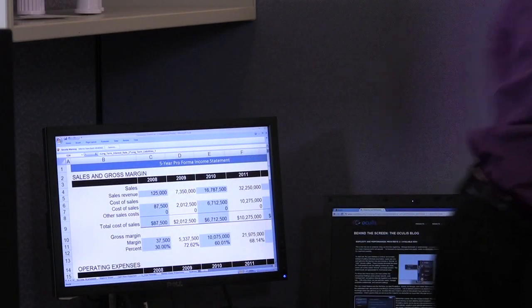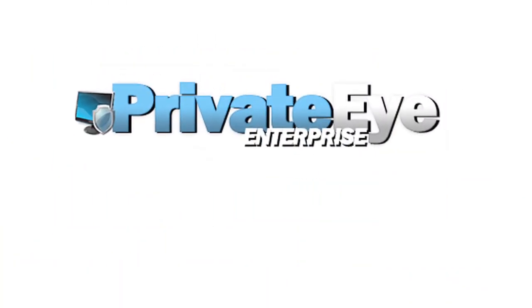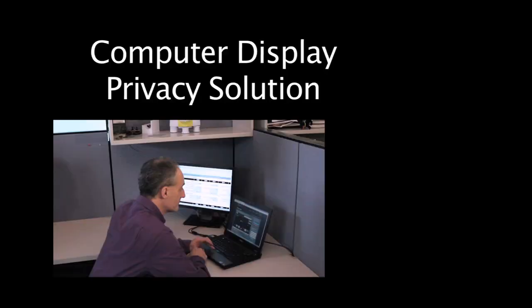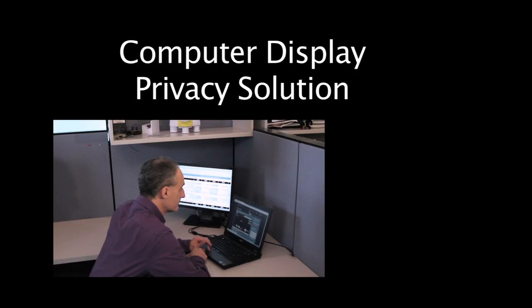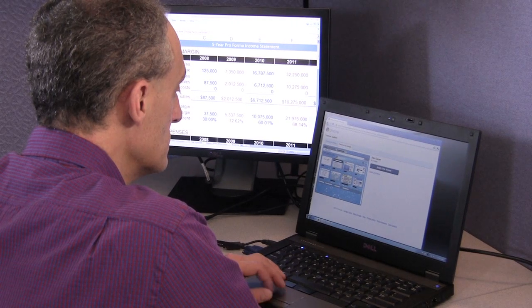In this short video, you will learn how PrivateEye provides computer display privacy. This acclaimed software provides both an individual solution and an enterprise management console to make it easy to implement across multiple users and devices. Display privacy software provides active protection, securing the computer screen with no user action required.